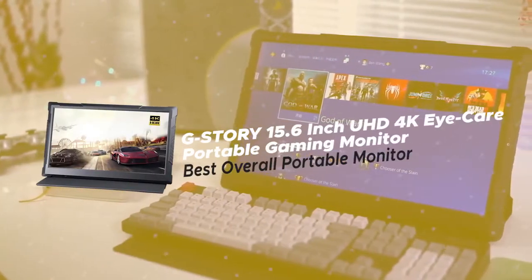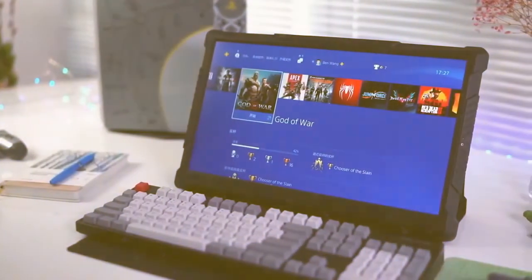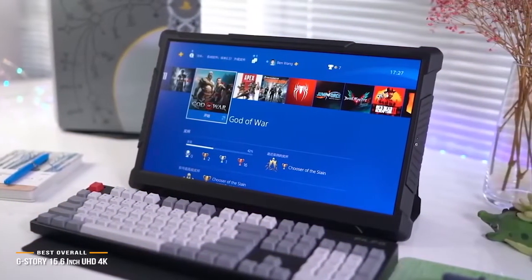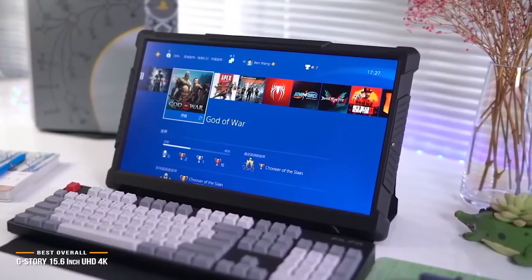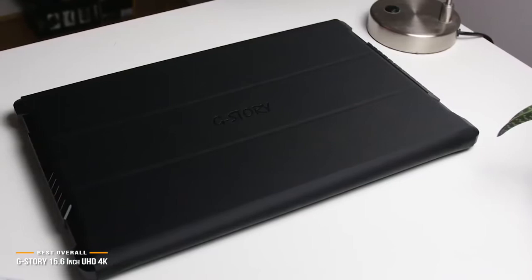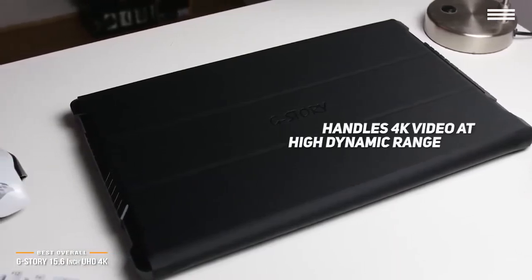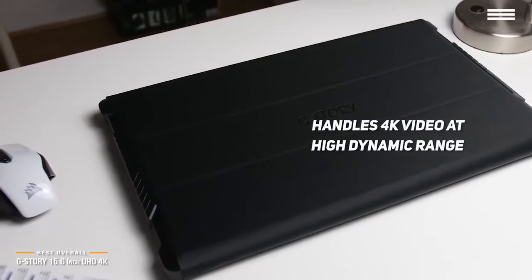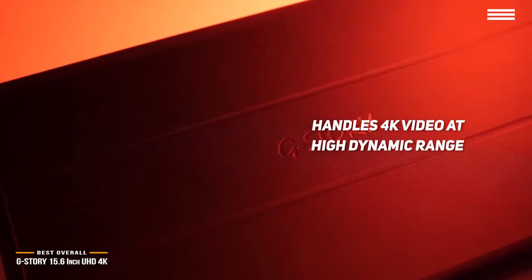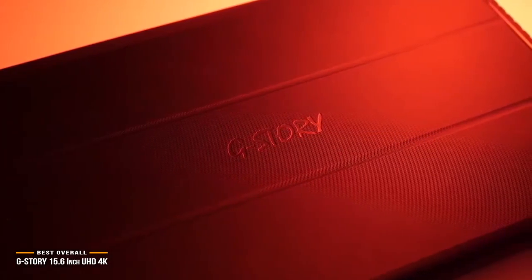Next on the list is the G-Story 15.6-inch UHD 4K Eye Care Portable Gaming Monitor, which is our choice for the best overall portable monitor. If 4K gaming is a must, it handles 4K video at high dynamic range for a more striking, color-accurate picture, and features eye care technology that filters out harmful blue light to make the display easier on the eyes.